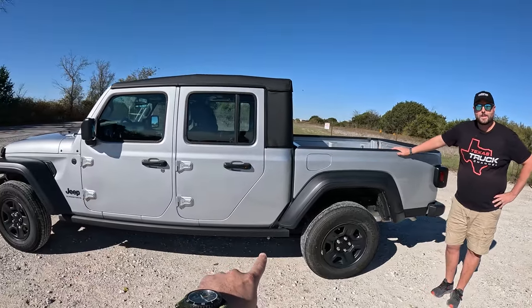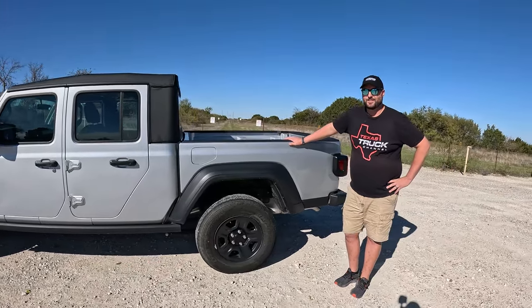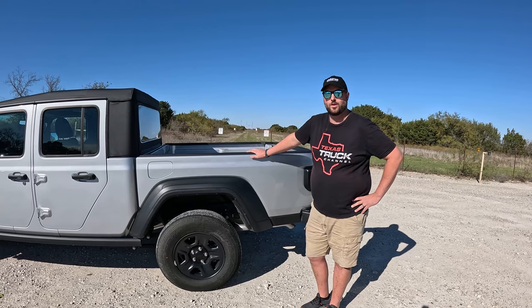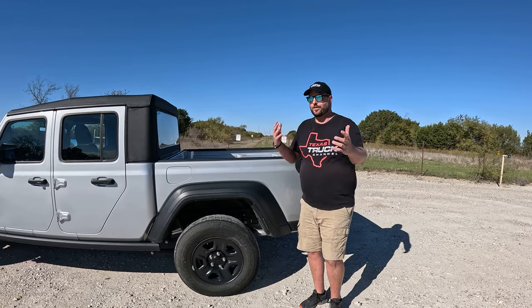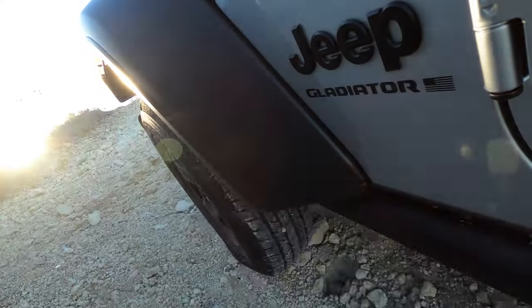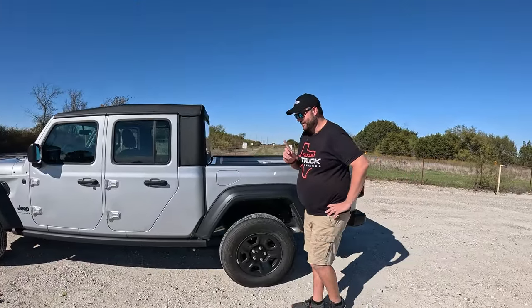The wheelbase is actually 137 inches, which is quite long. A full-size four-door short-bed F-150 has a 144-inch wheelbase. So it is shorter than a full-size truck, but proportionately it looks kind of funny. Proportions aside, in another episode we might do a hill test in this form — will that long wheelbase be an obstacle off-road? We're going to find out.